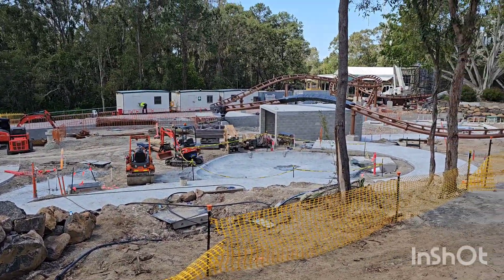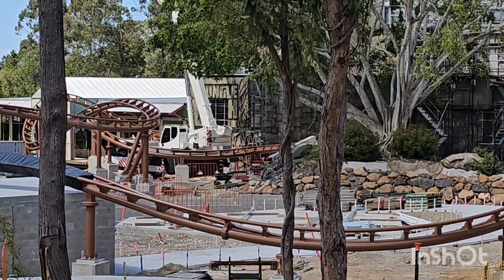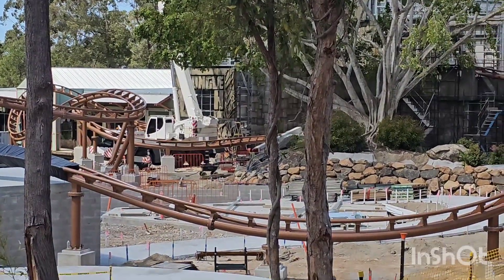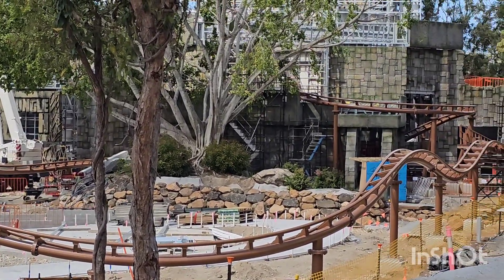And if you look down towards Jungle Rush, just behind the crane, you can see the words 'Jungle Rush' there where it'll be, and more work done on this side as well.